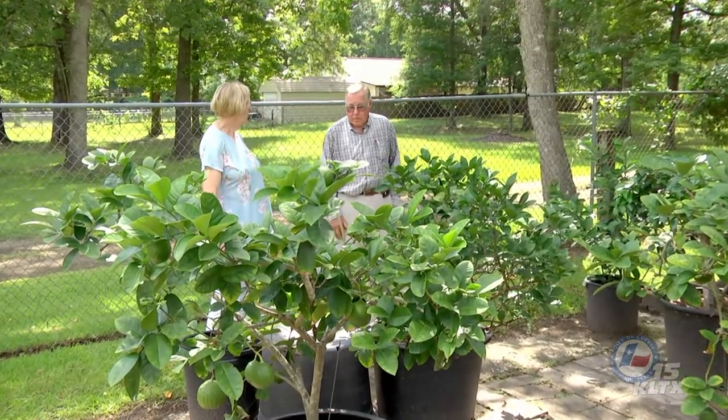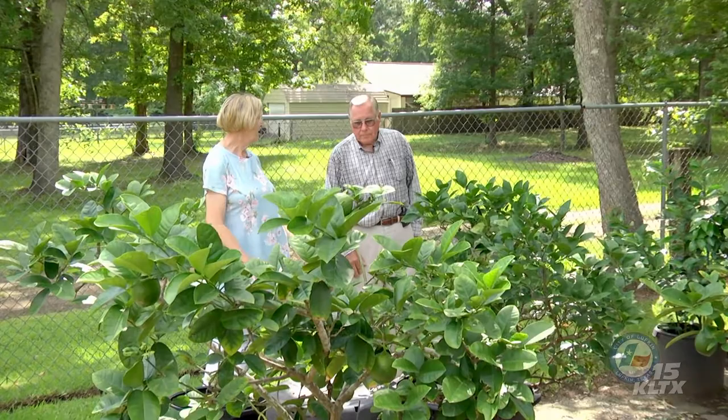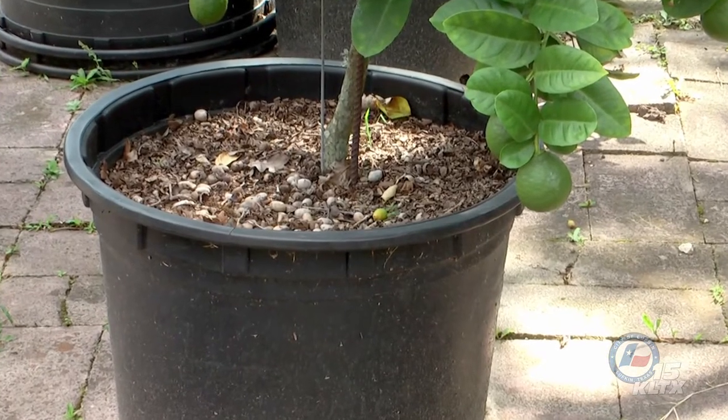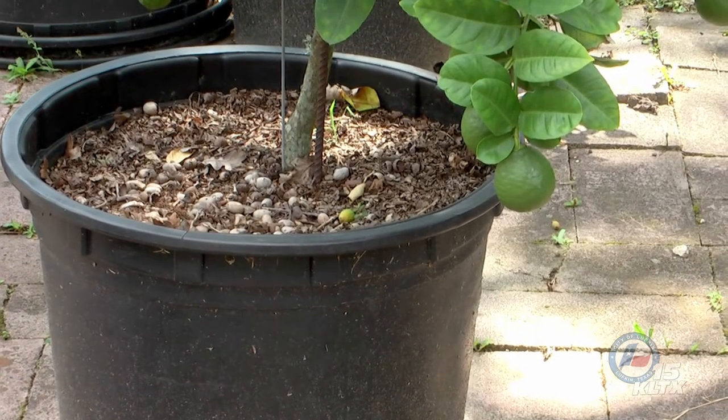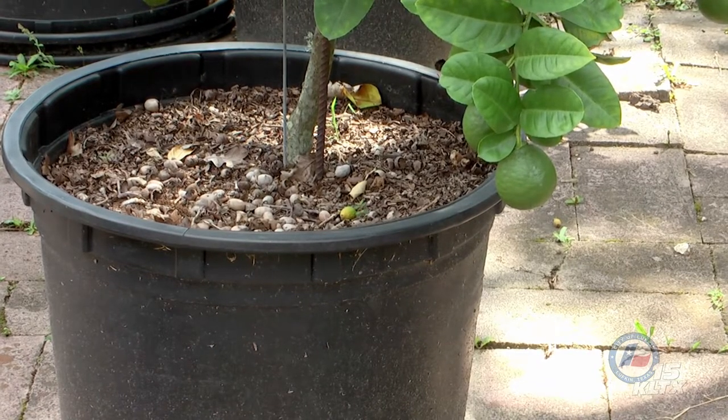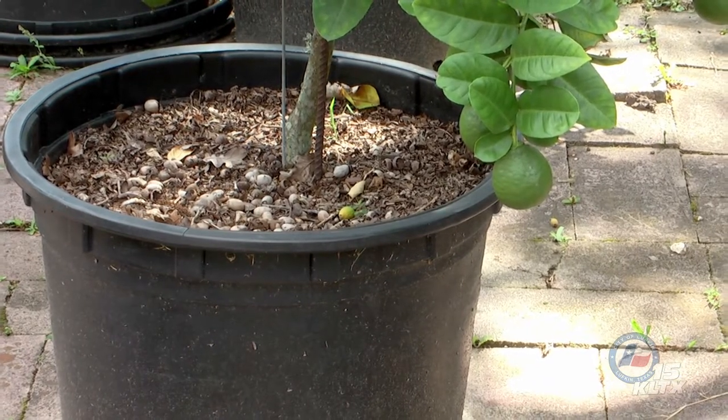We talk about mulch for beds, but I think sometimes people forget about mulching pots, and it really does make a difference in the hot, hot summer. You're looking at black pots and black absorbs heat much more readily. These are getting pretty good shade now, but the sun's going to go over and they'll be in the afternoon sun. They've got to have sun to produce fruit, but if you can keep them out of that all-day hot sun, it's going to help them.